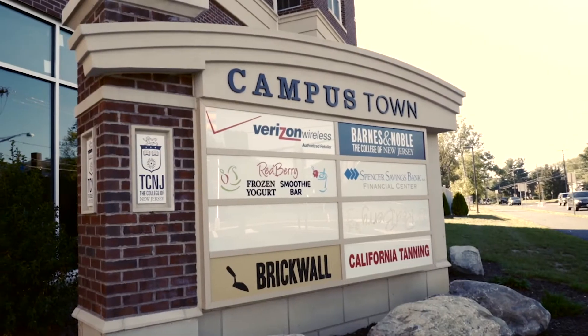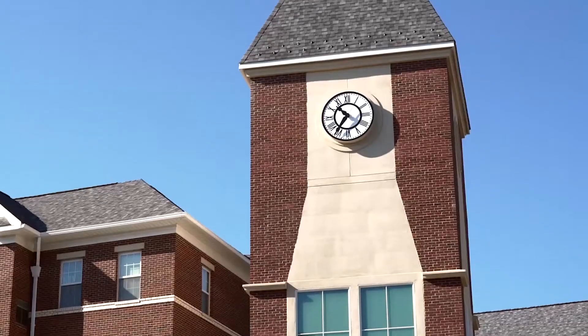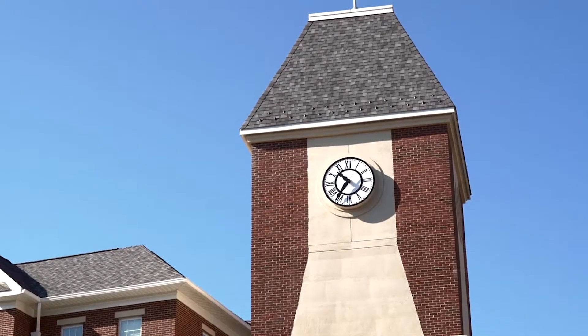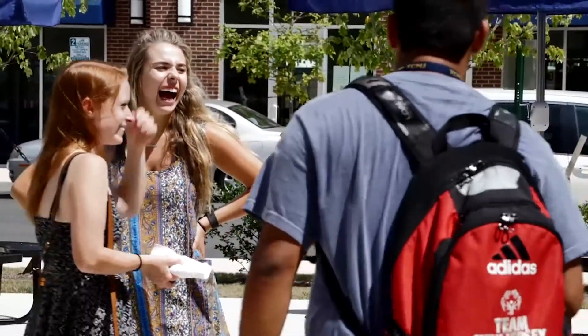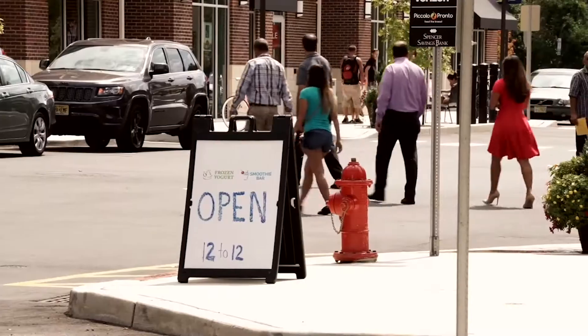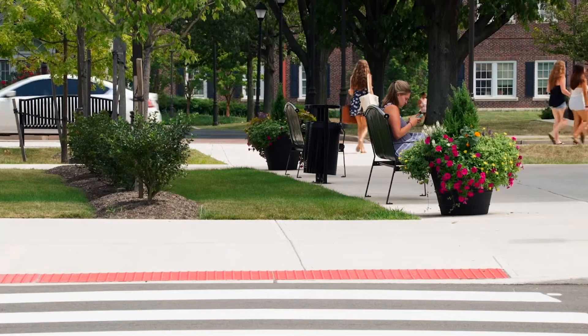Hi, welcome to Campustown. I'm a junior at the College of New Jersey and I've been calling Campustown home for almost a year. It's been great living here because this community truly is like its own little town. Campustown is spread out over nine buildings and only houses other TCNJ students, so I'm close to all of my friends and classmates.